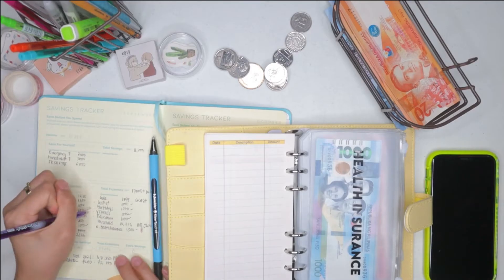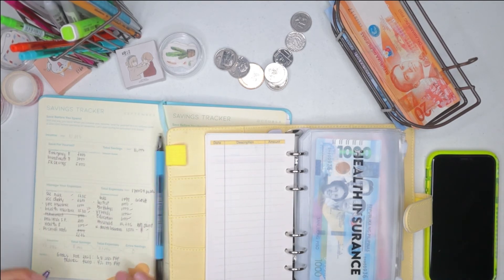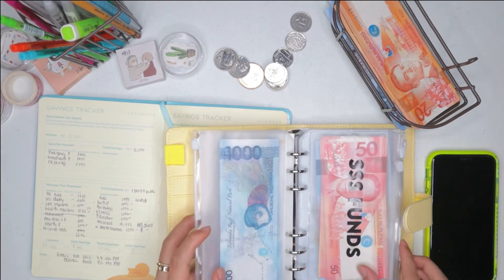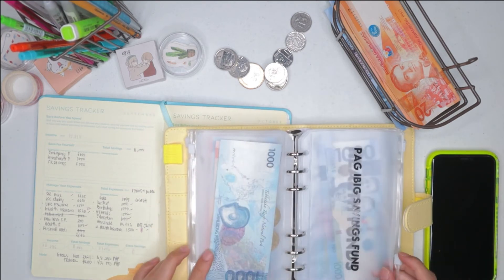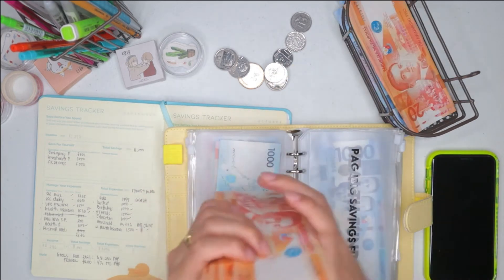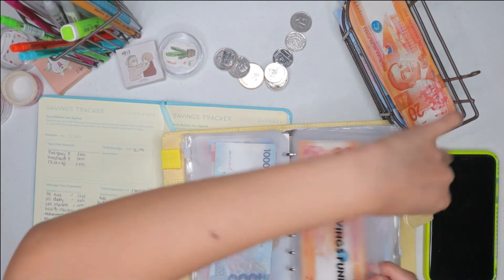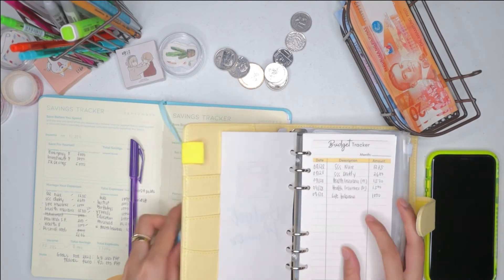So we're done with health insurance. SSS is done. Life insurance is done too. The last one I need is for Pag-ibig regular savings — this one is 200 pesos. So 200 for Pag-ibig savings fund. And then let's put it back here in the budget tracker.